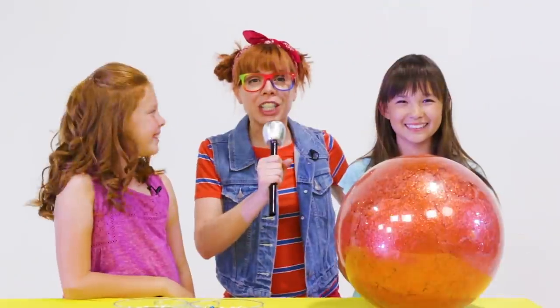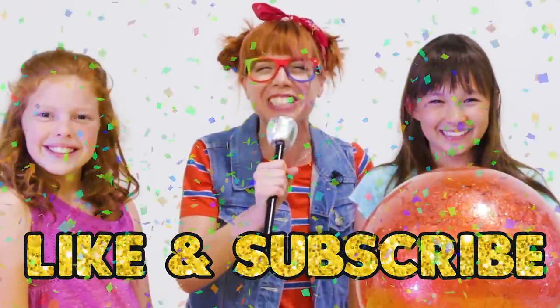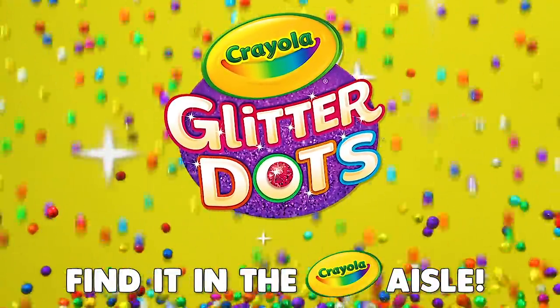Thanks for watching another Glitter Dots Challenge! Be sure to like and subscribe for more Crayola Glitter Dots videos. Bye! You can find Glitter Dots in the Crayola aisle at your local store.